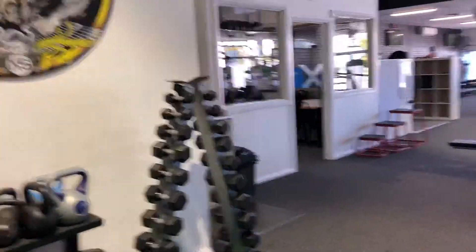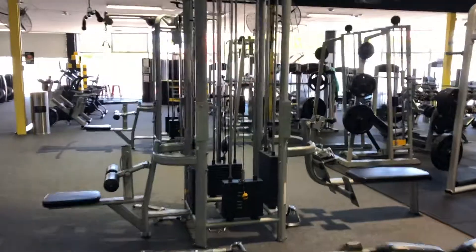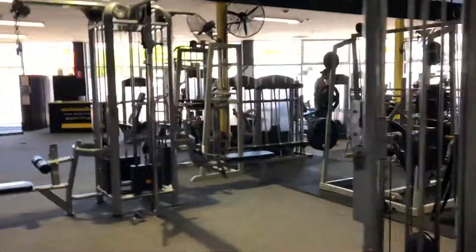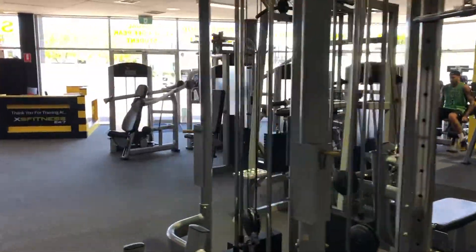Kettlebells, another rack of dumbbells, two crossover machines, two lat pulldowns, assisted chin, and an 8-deck.